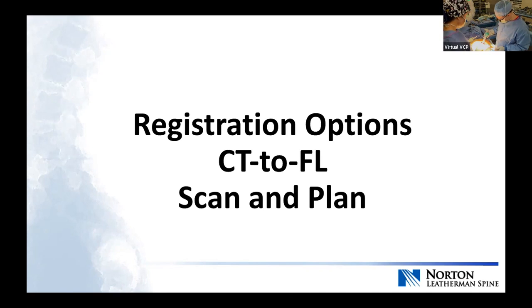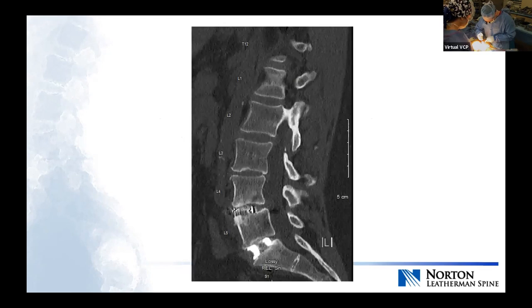I do use scan and plan occasionally — rarely when someone's traveling and trying to avoid insurance issues with CT scans — but for the most part I do CT to fluoroscopy. The software is smart enough that you can get a pre-op CT, do your interbody work, and then register with those cages in even though they weren't in the pre-op CT. Even if you've done an osteotomy or anterior work, it will still recognize it. To minimize the chance of error, I typically get the CT after the interbodies have been placed. In this case, the pre-op CT was done at an outside facility with the wrong protocol, which is why I got one after the anterior work.